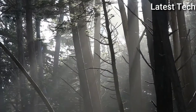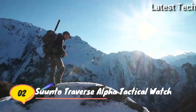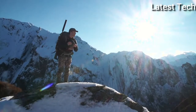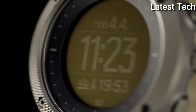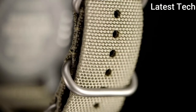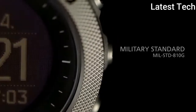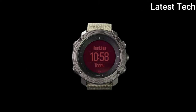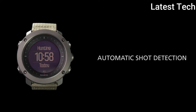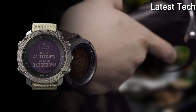The Suunto Traverse Alpha is a powerful new GPS watch purpose-built for hunters and anglers. With a knurled stainless steel bezel, premium sapphire crystal glass, and water-repellent nylon strap, the Traverse Alpha meets the strictest military standards, giving you the confidence you need for long days in the field. The Alpha introduces automatic shot detection for an entirely new way to record your hunt.